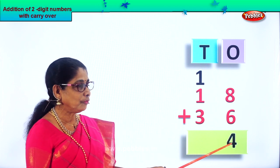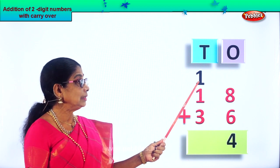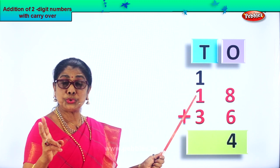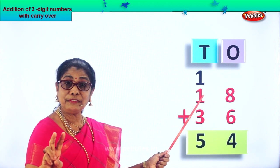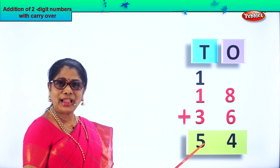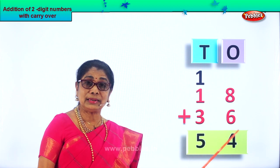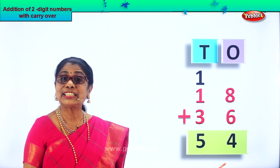So we have four ones here, one ten here. Let's add all the tens. One ten plus another ten plus three tens. One plus one is two. Two plus three: two, three, four, five. So we put five tens here. Five tens plus four ones — fifty-four. Eighteen plus thirty-six gives you fifty-four. That is five tens, four ones.